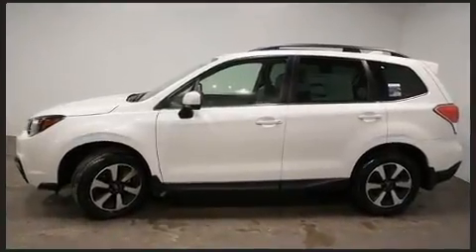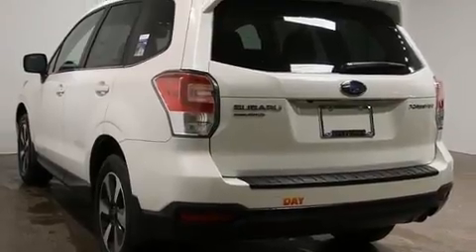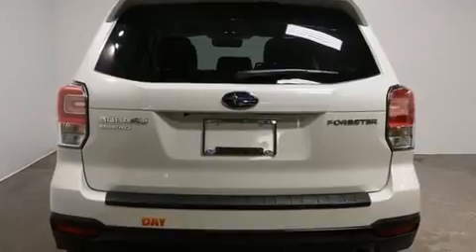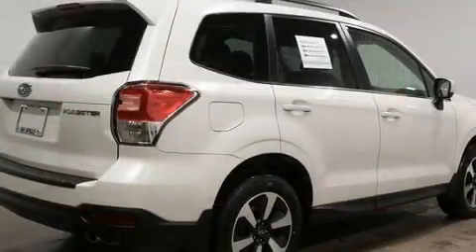Subaru prioritized fit and finish, as evidenced by leather upholstery, a tachometer, adjustable headrests in all seating positions, a trip computer, heated seats, a power rear cargo door, and much more.